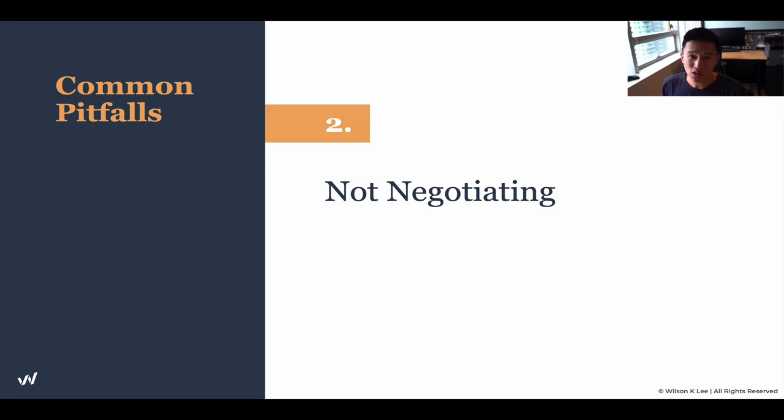Not negotiating is a huge mistake for new first-time restaurateurs — super big. We feel like we shouldn't negotiate, or we don't know how to start. But know this for a fact: landlords are expecting you to negotiate.